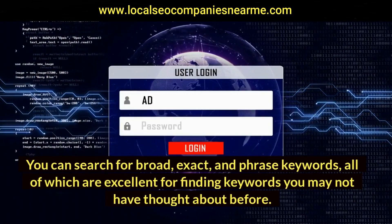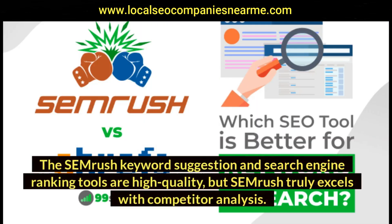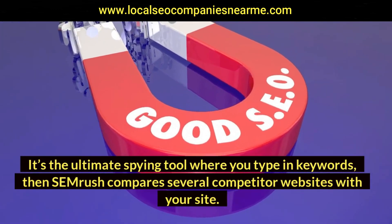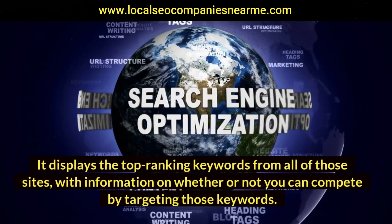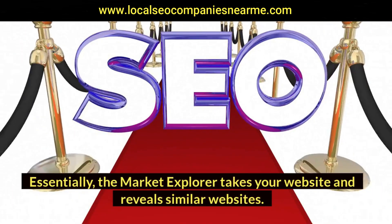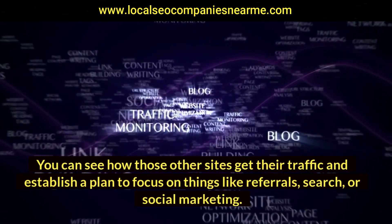The SEMrush keyword suggestion and search engine ranking tools are high quality, but SEMrush truly excels with competitor analysis — it's the ultimate spying tool where you type in keywords and SEMrush compares several competitor websites with your site. It displays the top ranking keywords from all those sites with information on whether or not you can compete by targeting those keywords. There's also a feature called Market Explorer, which takes your website and reveals similar websites — you can see how those other sites get their traffic and establish a plan to focus on referrals, search, or social marketing.